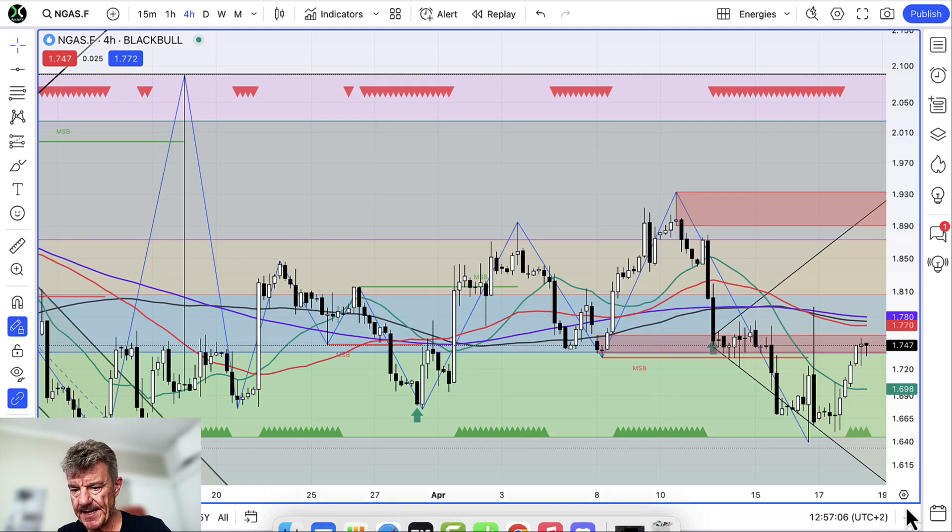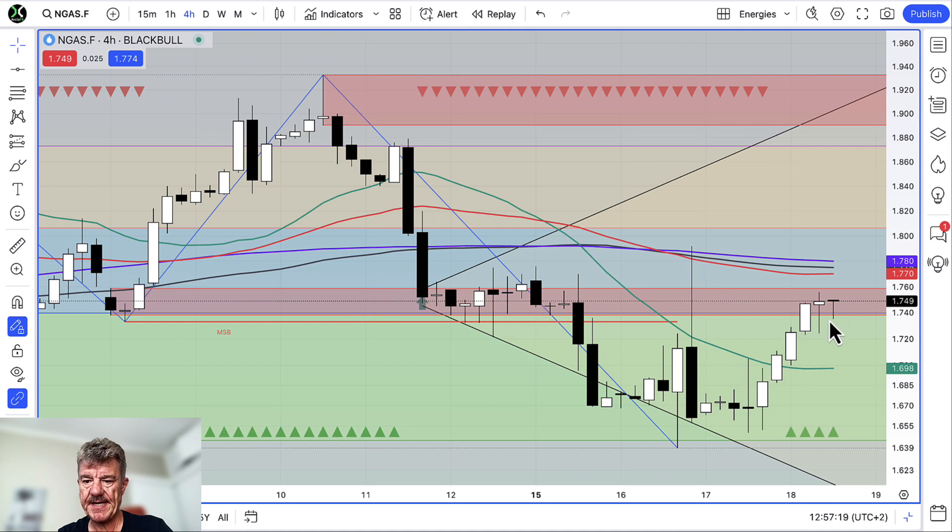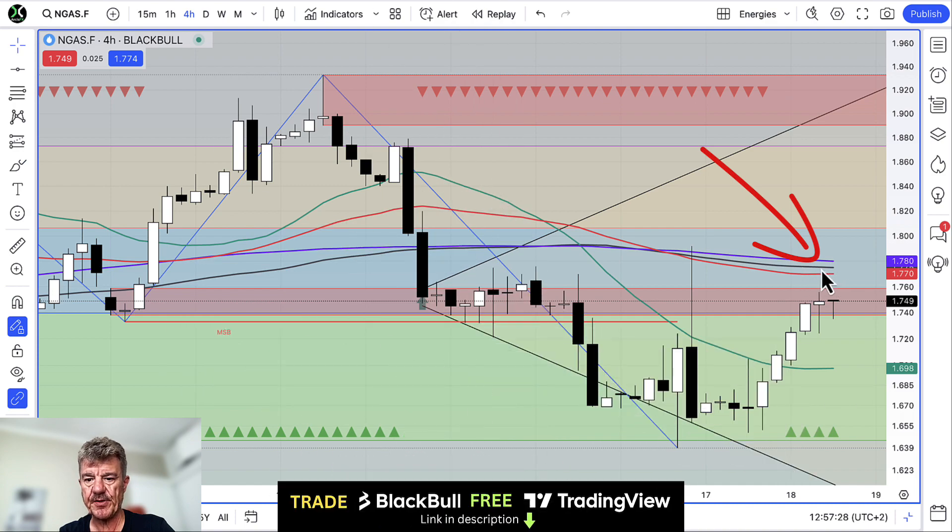Good day folks, quick update on natural gas, rallying nicely up into resistance. We've got a break above this resistance block here, we're right into it at the moment, looking pretty good at 1.75, but we've got the 50, 20, and the 200 period moving averages above us on this four hour chart.